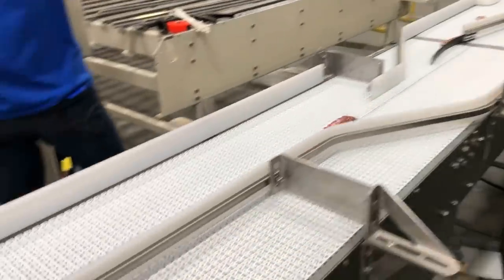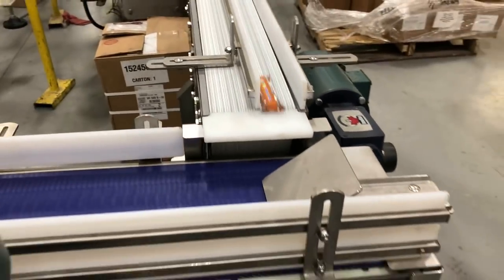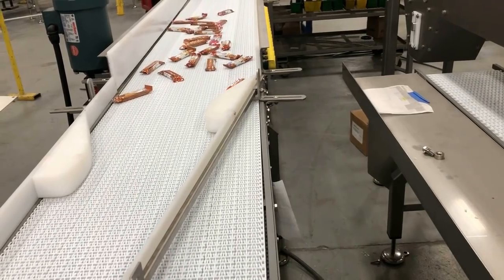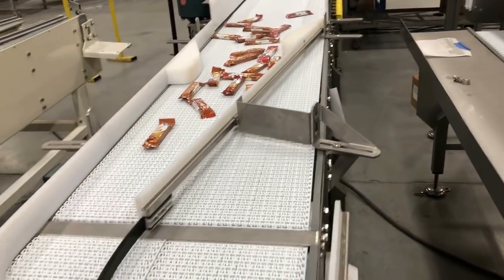We also provided a separate wrapped packaged product conveyor for individually wrapped pet food products, along with a separate full case conveyor for a manual hand pack area. This section of the conveyor uses gentle vibration to settle and VFDs to control speeds throughout the process.